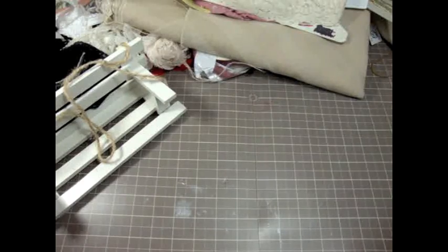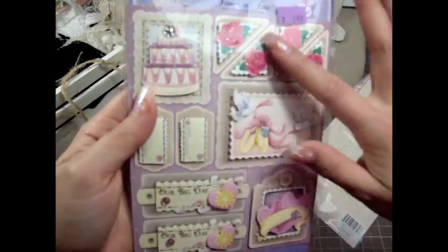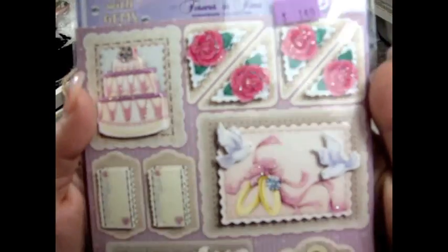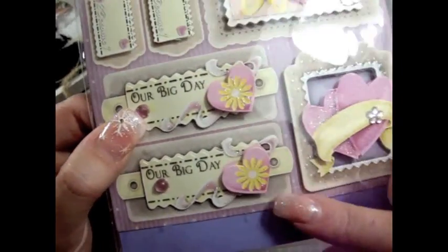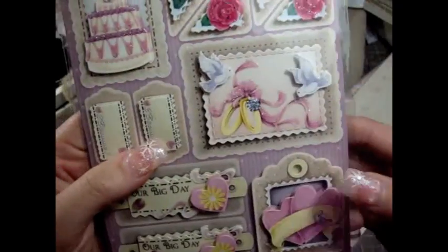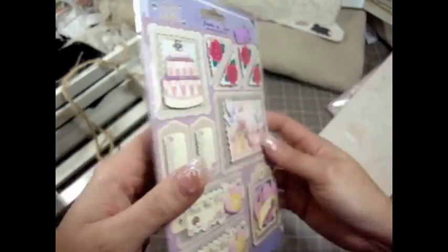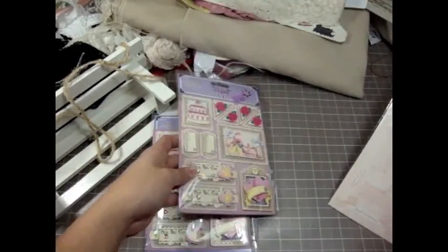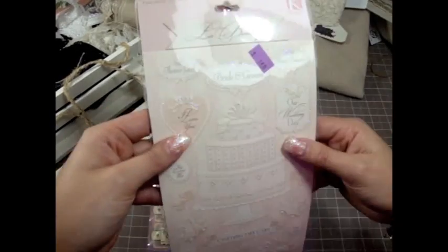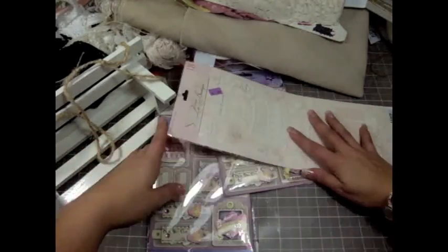I found some sticker embellishments — dimensional stickers. These are so cute, I love the colors and the glitter. This one says 'Our Big Day' and I thought it would be perfect for Valentine's Day — there are two rings. This was $1.49 and I picked up two of these. And then this other sticker that says 'Our Wedding Day' — I love the cake and the colors, it's very, very shabby chic. So I got that too.